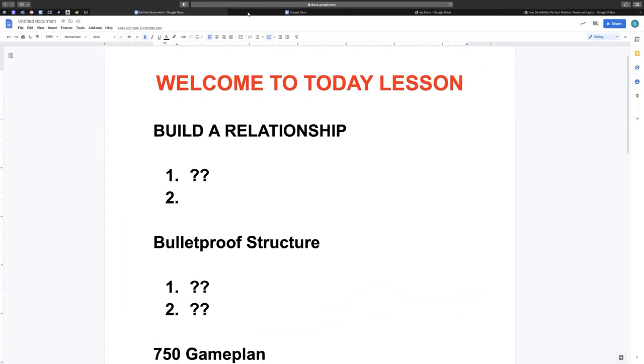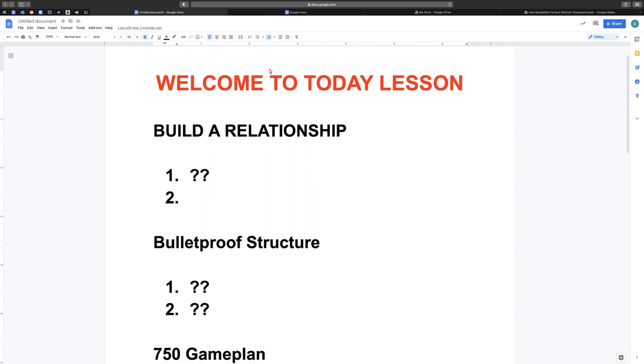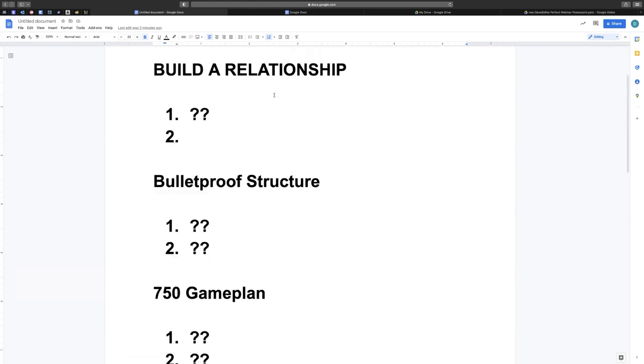So first things first — we're going to cover: building a relationship, a bulletproof structure, the 750 game plan, and we've also got a bonus.